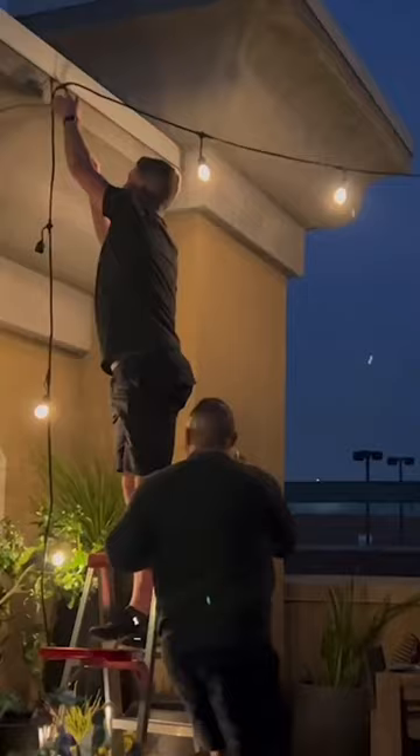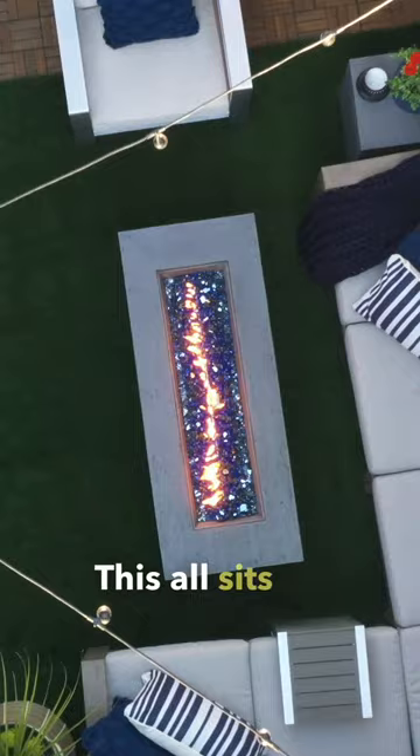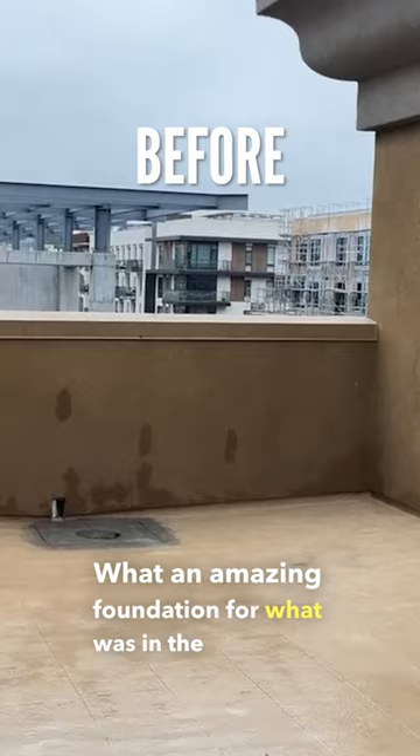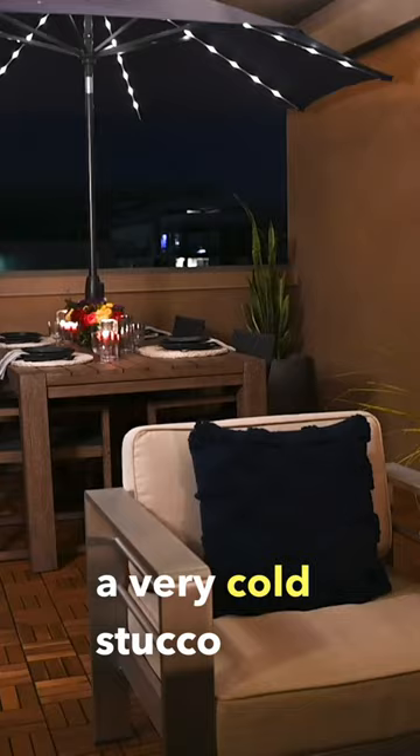Welcome to Scott and Rick's rooftop terrace. We put in AstroTurf as an area rug. This all sits on top of this area rug, but it's surrounded by IKEA planks. What an amazing foundation for what was, in the beginning, a very cold stucco concrete existence.